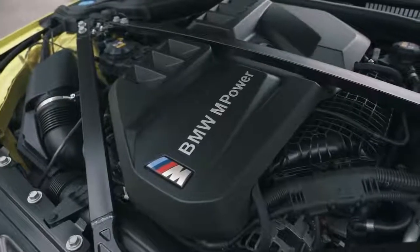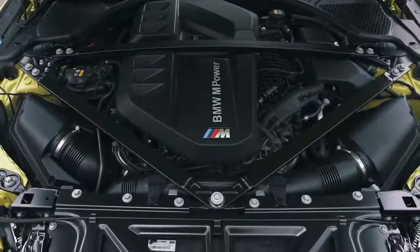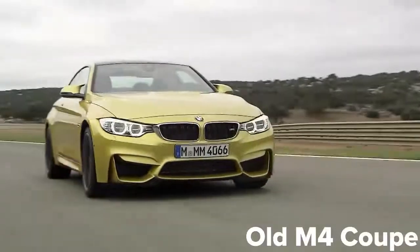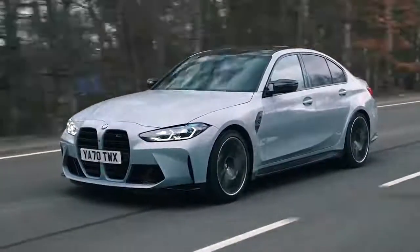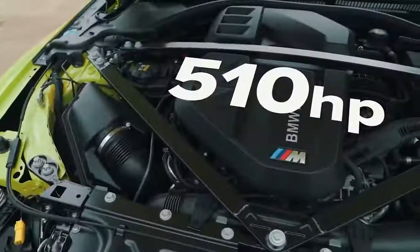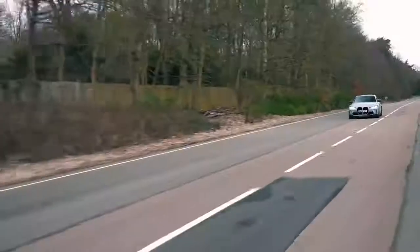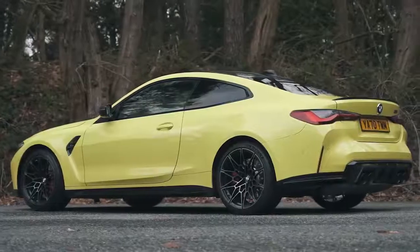One of the reasons they're so good is their new engine. It's called the S58, and it's a 3-litre twin-turbo straight-six, a bit like the one in the old M3 and M4. However, it's much more powerful than the engine in those cars. The old M3 competition made 450 horsepower, but the new one makes 510 horsepower, and it delivers all its power with almost zero turbo lag. It just feels so responsive.